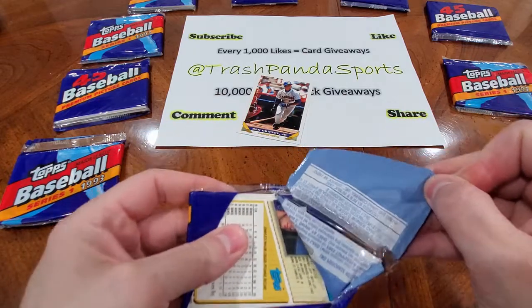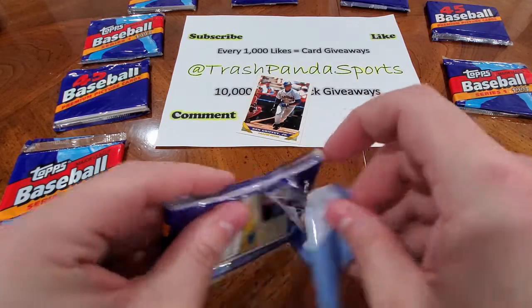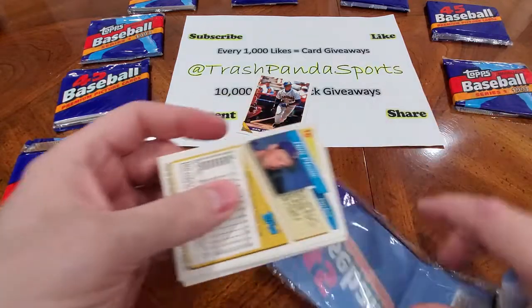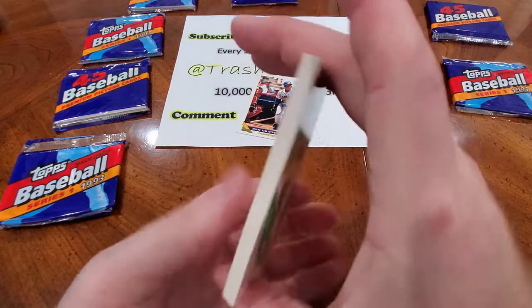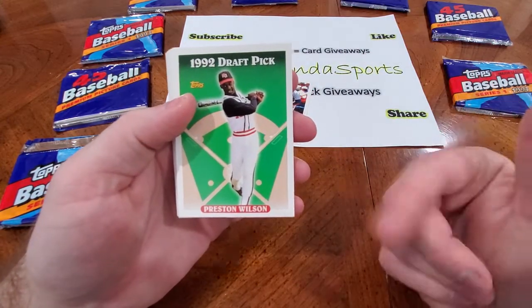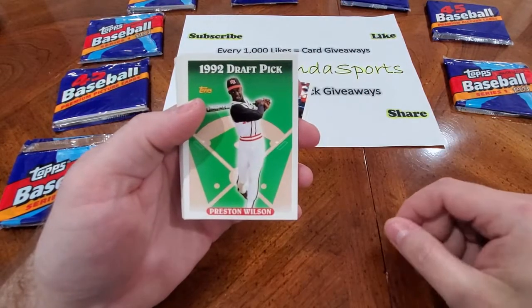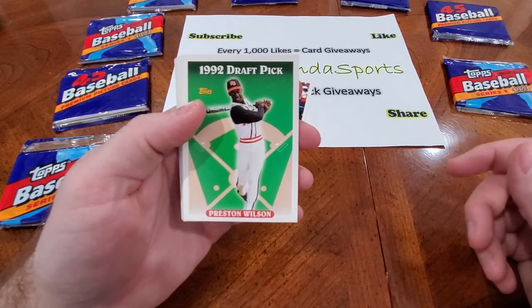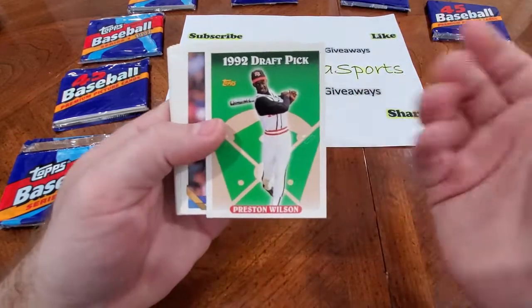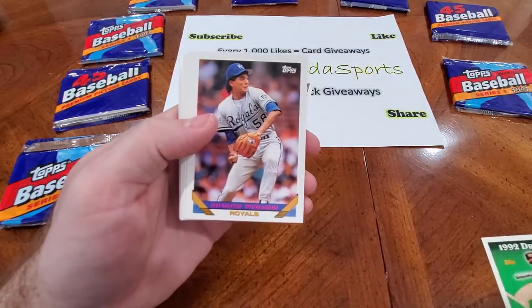Obviously it's tough to find this Jeter rookie card. So the chances that we're going to land it are slim to none, but it's fun to try, right? Oh, look at that — there is a '92 draft pick, Preston Wilson. This is exactly what the Jeter card is going to look like. You got the green background like that with the draft pick, and then it would obviously be Jeter and not Preston Wilson. But it's a good sign that we at least pulled a draft pick already.